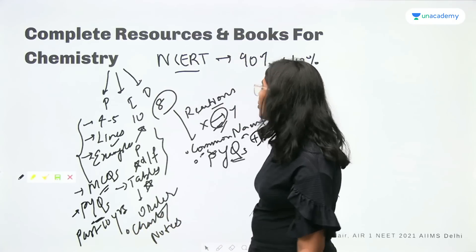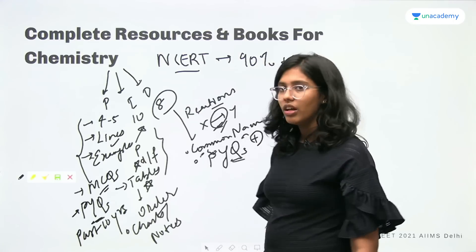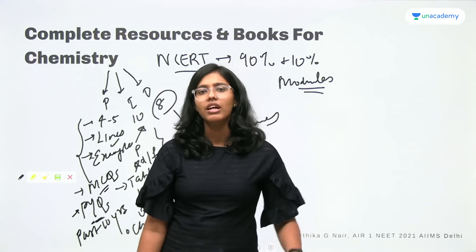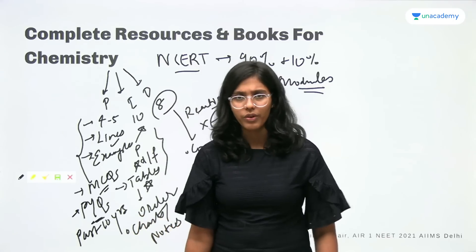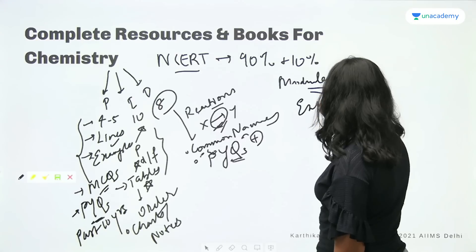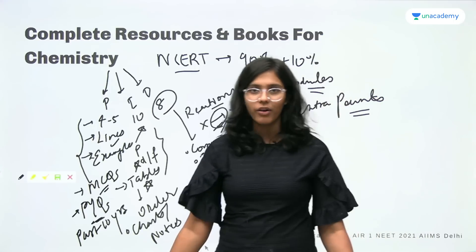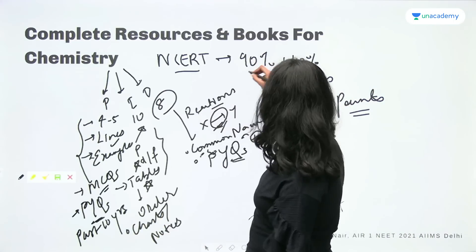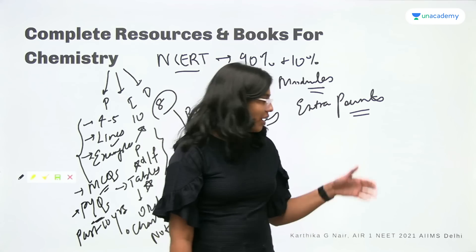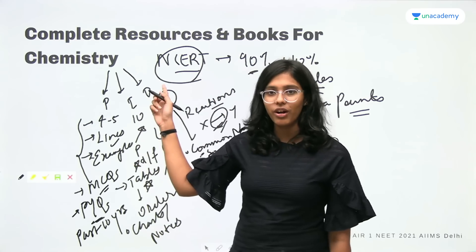In addition to NCERT, for solving numericals I used modules for chemistry, where questions were divided into multiple sections — previous year questions, difficult questions, easy questions, NCERT-based questions — all sorts of questions, which I had done multiple times. There were some extra points to cover there. Of course, NCERT should receive 90% of your attention, and the remaining 10% can be divided into these extra points to ensure you hit perfection. But do not run after extra points in a way that causes you to sacrifice NCERT preparation.